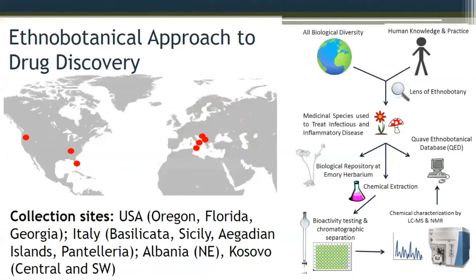In taking the ethnobotanical approach to drug discovery, we're using ethnobotany as an important lens to narrow down the field, focusing primarily on plants used to treat infectious and inflammatory disease. I'm especially interested in skin disease and topical applications because from a chemistry perspective it's easier — you don't have to worry as much about compound degradation as with therapies taken internally. These are extracted and we work up standard mass spec and NMR on these compounds.